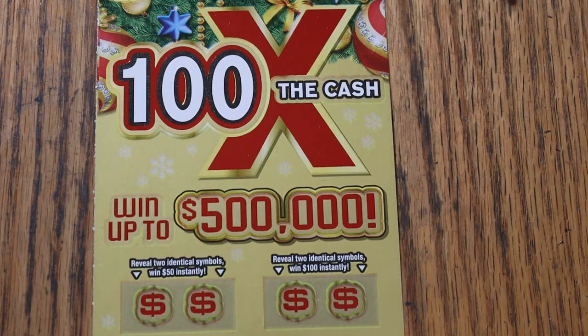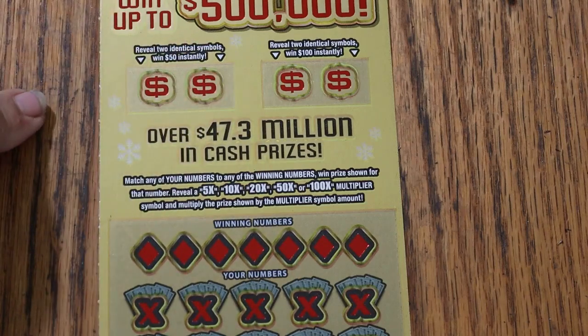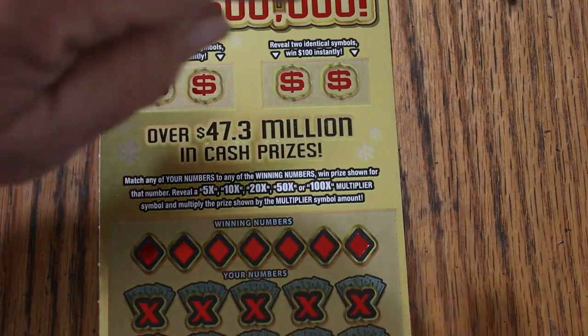What's up YouTube, AZ Scratchers here and welcome to the November 8th edition of the One a Day in November series featuring the $20 Arizona Lottery's 100 Times the Cash game, Christmas ticket. Simple: match your number to the winning numbers, or you can find multipliers, or find two identical symbols and win a bonus of $50 or $100.